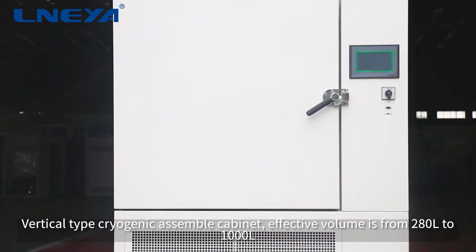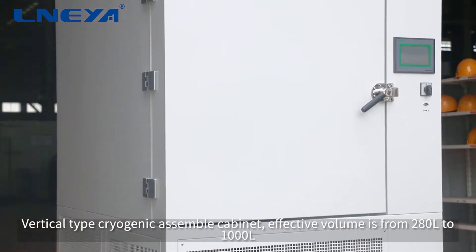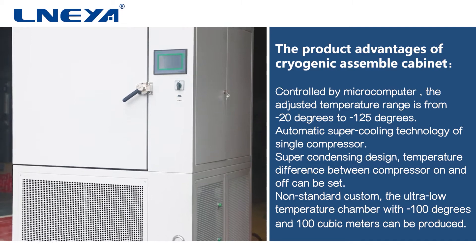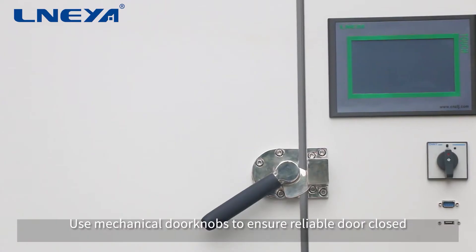The vertical type cryogenic assembly cabinet has an effective volume from 280 to 1000 liters. The temperature range inside the cabinet can be adjusted from minus 20 degrees to minus 125 degrees.